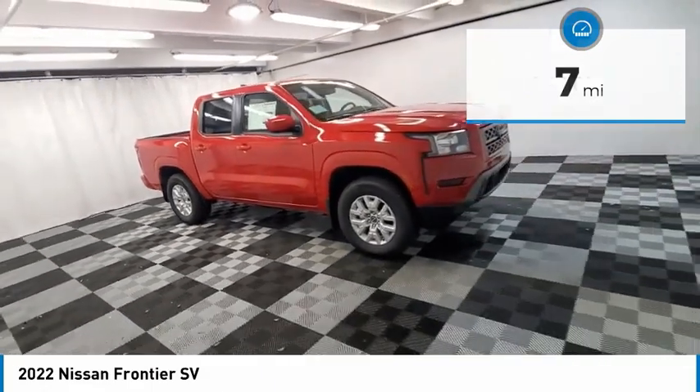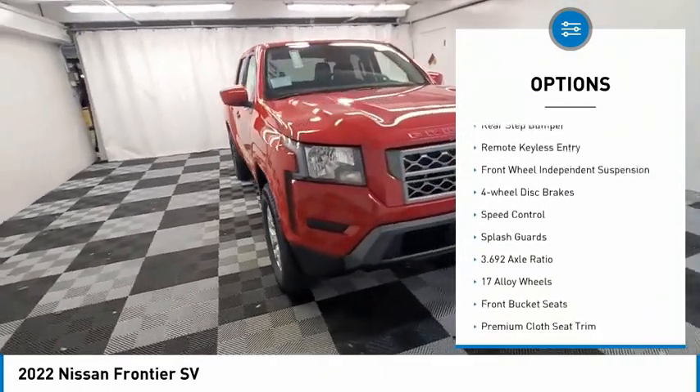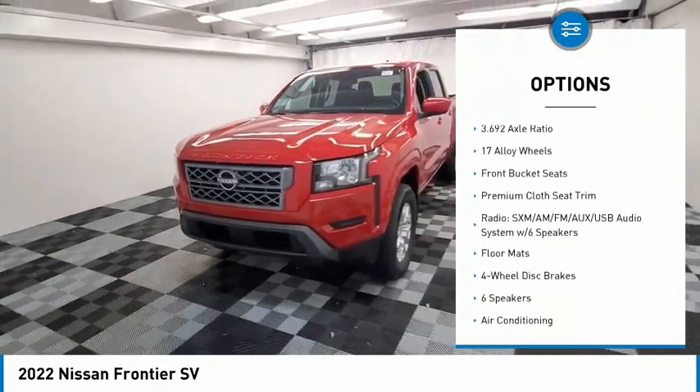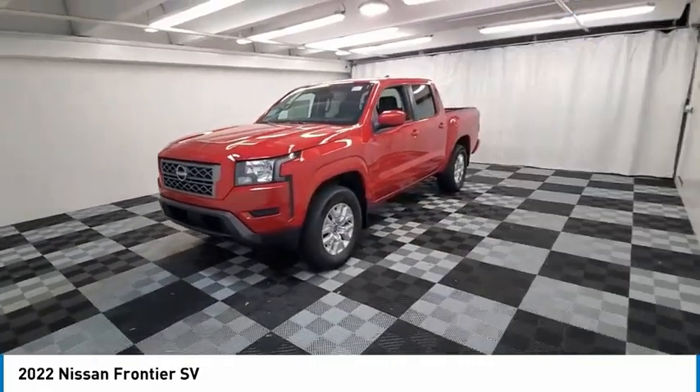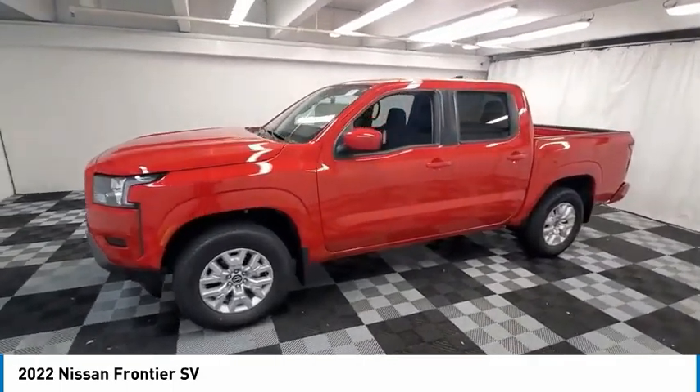Here are some of this vehicle's great options: electronic stability control, alloy wheels, brake assist, traction control, rear step bumper, remote keyless entry, front wheel independent suspension, four-wheel disc brakes, speed control, and splash guards.